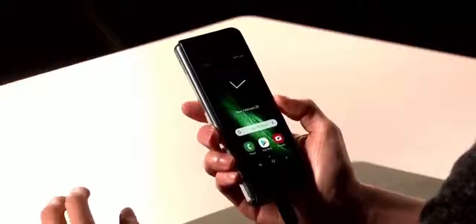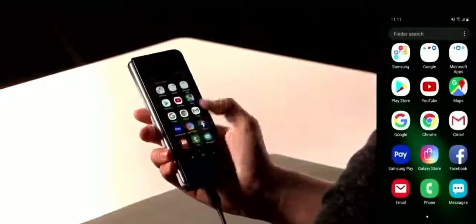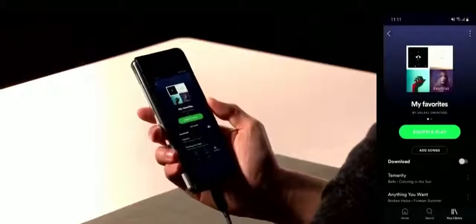It's one thing to hear about all the Fold's incredible capabilities, but it's another to see them for yourselves. Josh Kim joins the stage to demonstrate. As you can see, it fits perfectly in my hand. First, let's unlock it — all I have to do is place my thumb on the side and I'm ready to go. We have all the usual suspects here: messages, email, and a playlist on Spotify — pretty much everything you already do on your phone.